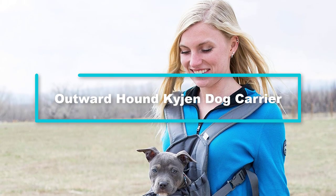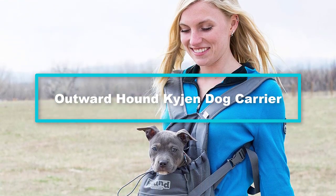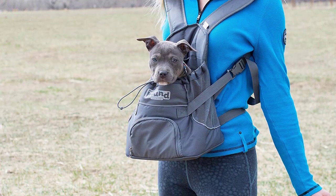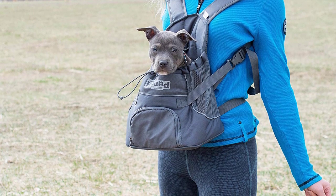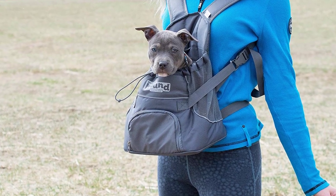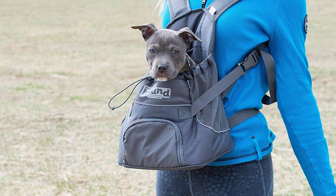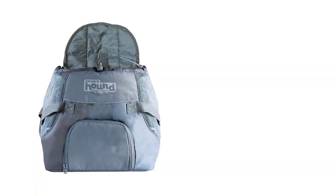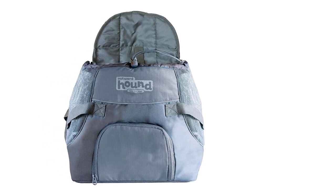Starting at number 5, we have the Outward Hound Kijin dog carrier. Keep your beloved small dog safe and comfortable with this dog backpack carrier from Outward Hound. It makes carrying your pet a breeze while you are on the go. Furthermore, it is loaded with numerous fascinating features for optimum performance.